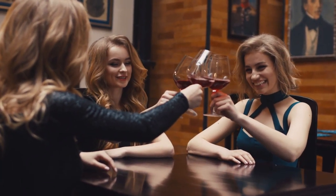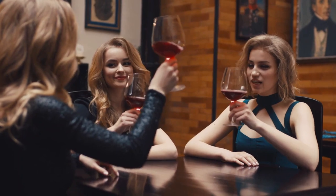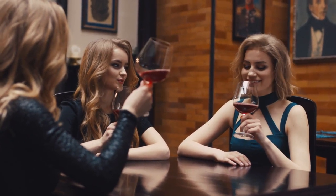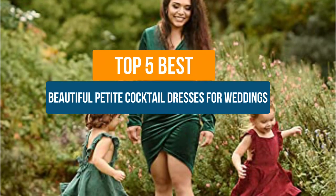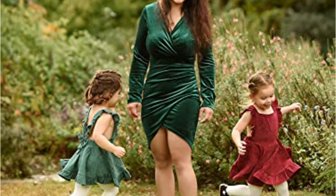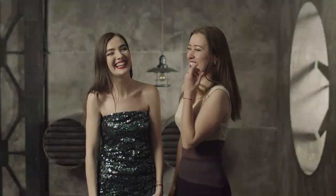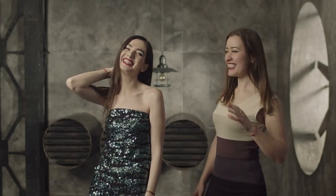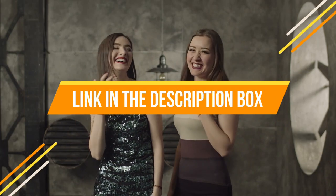Hey guys, if you are looking for the best beautiful petite cocktail dresses for weddings, you chose the right video. Today we are going to review the top 5 best beautiful petite cocktail dresses for weddings. After spending two weeks on research, we made this list based on our personal preference and based on features, quality, prices, and customer reviews. If you want to know the price and more information about the products mentioned in this video, you may check the link in the description box below.